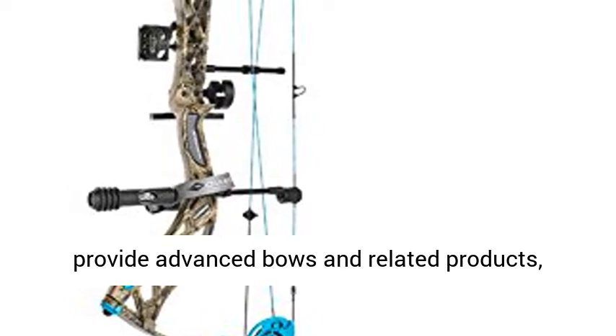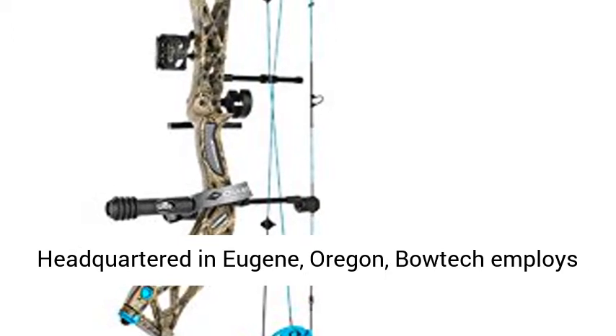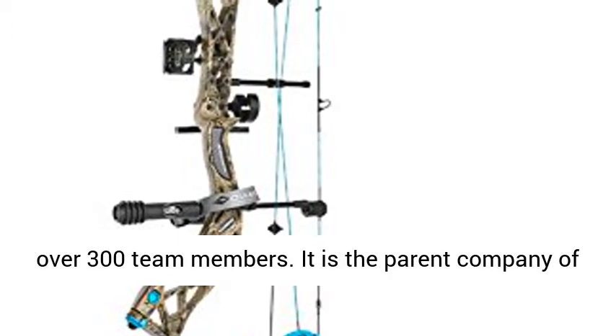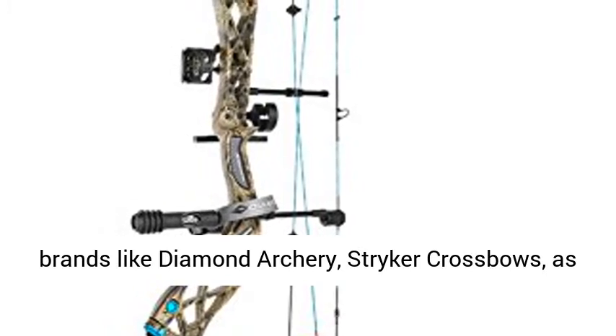Our mission is to provide advanced bows and related products, developed on customer-driven innovation. Headquartered in Eugene, Oregon.